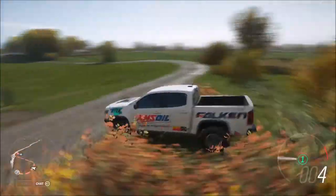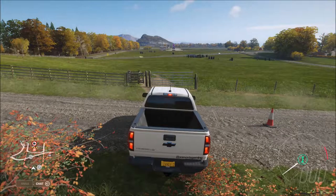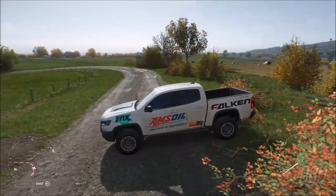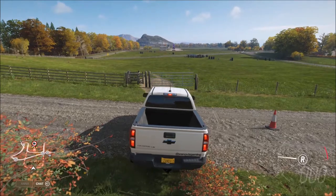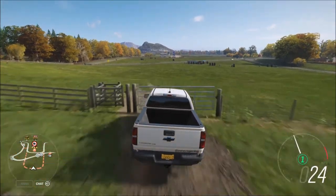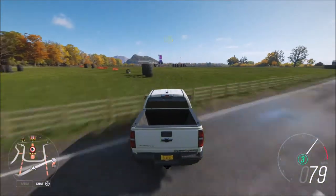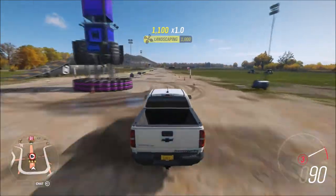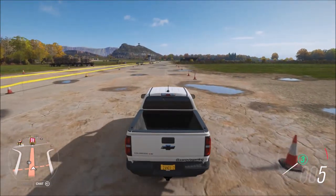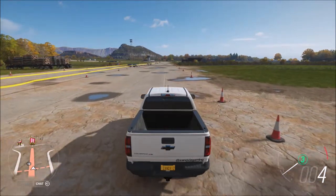We're gonna do the same thing for the Mercedes X-Class, which I know is also a diesel stock. Let's boost our launch — actually, we can't do that in this truck. Backing up a little bit — three, two, one, go! Third gear, break fences, keep going, pass the road. 94.07 miles an hour for the Colorado — let me write that down.